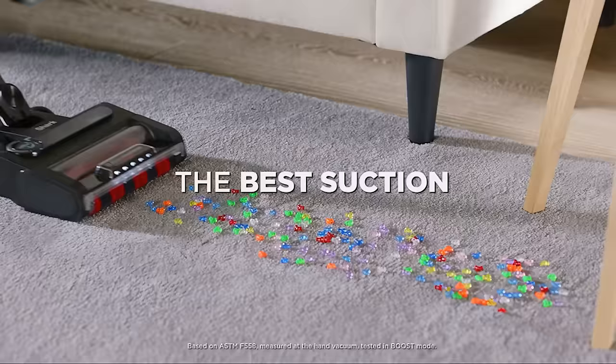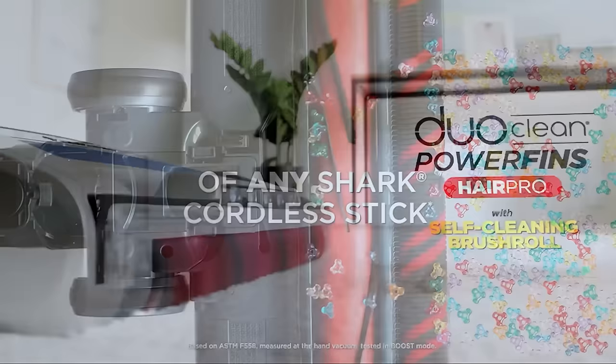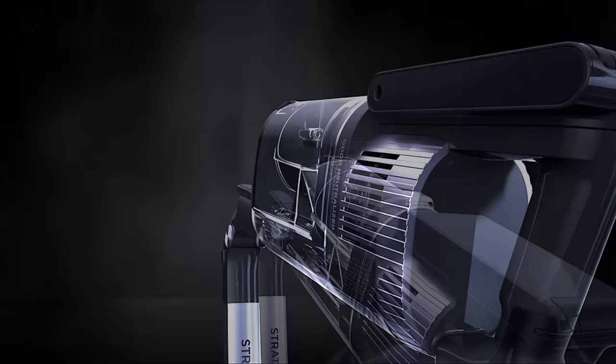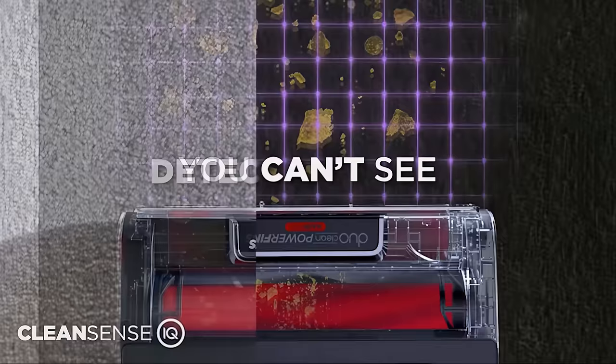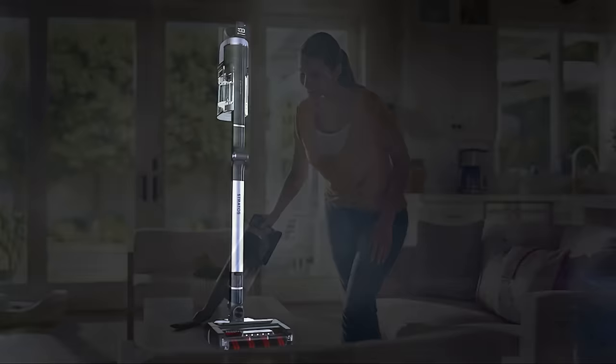The two-brush roll system makes it useful whether cleaning carpet or floors, and the multi-flex technology is surprisingly convenient for cleaning under sofas, beds, and tables. One of our favorite features is the CleanSense IQ sensor, which detects the level of dirt and automatically adjusts the power as needed. If you're looking for a quality workhorse cordless vacuum, it should definitely be on your radar.